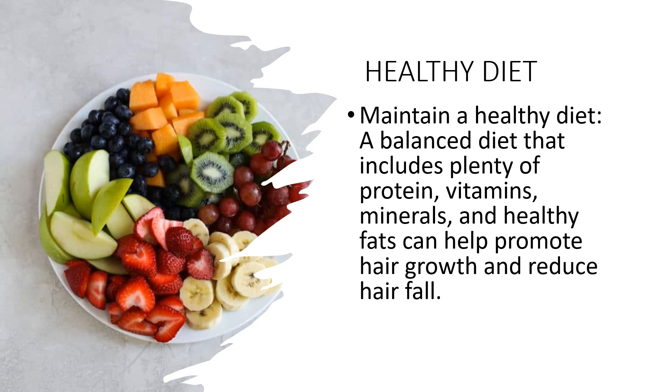Good sources of protein include eggs, lean meats, fish, beans, and nuts. Iron is important for healthy hair growth as it helps carry oxygen to the hair follicles. Good sources of iron include red meat, fish, beans, and green vegetables. Vitamin C is important for producing collagen, a protein that helps strengthen the hair. Good sources of vitamin C include citrus fruits, berries, tomatoes, and peppers.